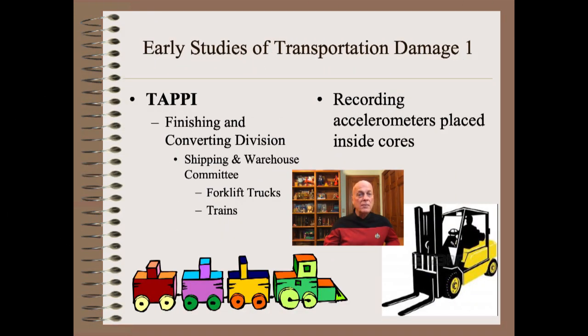There were two early and important studies of handling and transport damage. They both arose out of the paper industry, which at the time was the oldest, largest, and arguably most proficient of the web handling industries. The TAPPI Finishing and Converting Division, which I was active in for about two decades, had a Shipping and Warehouse Committee. One of its mandates was to study costly roll damage claims by their customers. While there were many sources, one of the worst was forklift trucks, which we will have more to say about shortly.